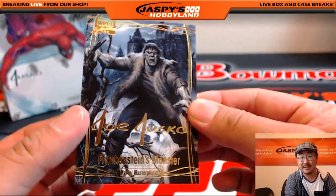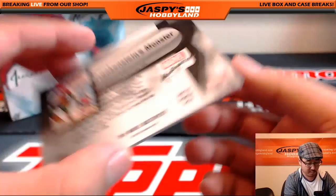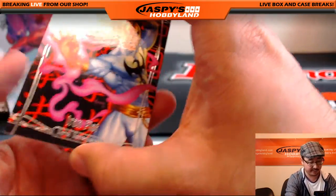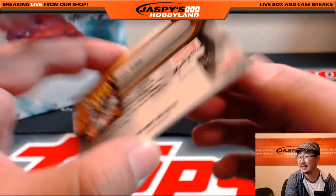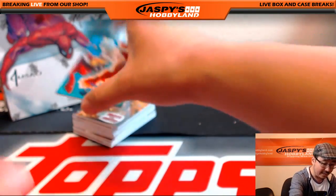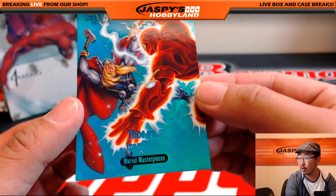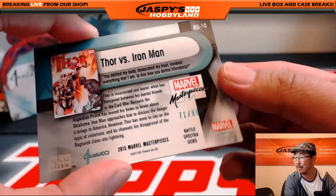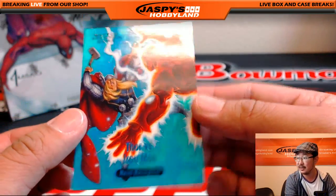And we'll penny sleeve all these too, Ted. Frankenstein's Monster, Gold Foil Signature Series — so all these will be sleeved up before they get shipped out. Iron Fist, 870 out of 1999. I love this look right here. Thor versus Iron Man — nice — 71 out of 99 on that Battle Spectra Gems.